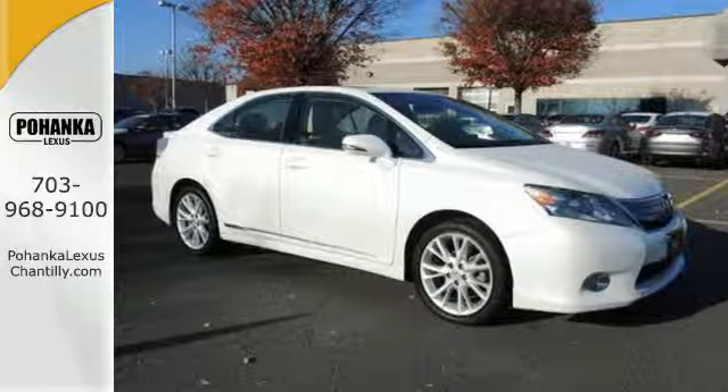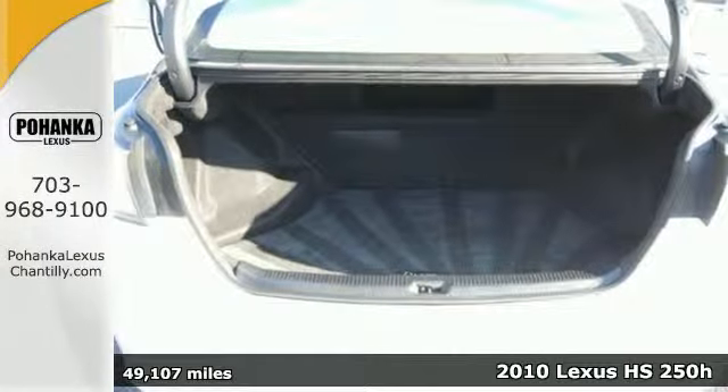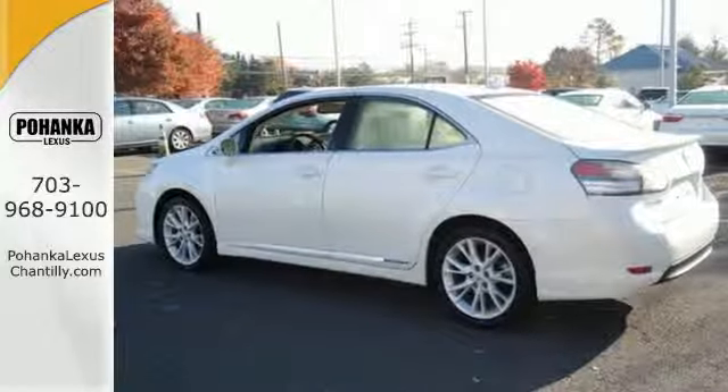Here's a 2010 Lexus HS250H. Based on its own specialized platform, this HS250H was designed to offer excellent fuel economy while delivering unsurpassed ride quality and unmatched refinement.